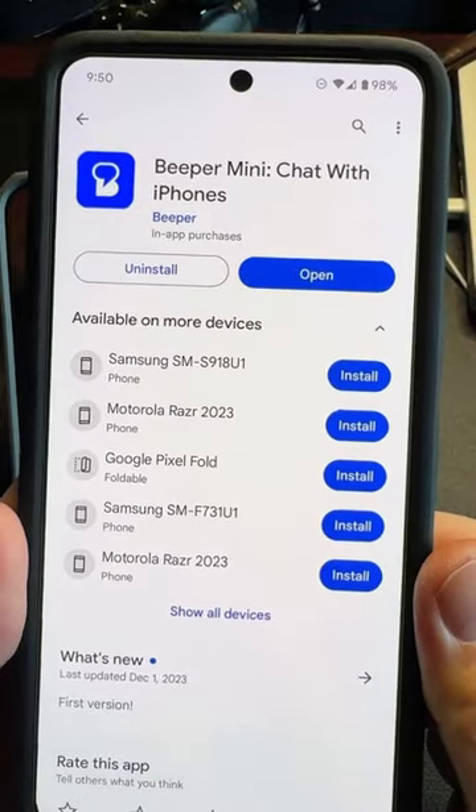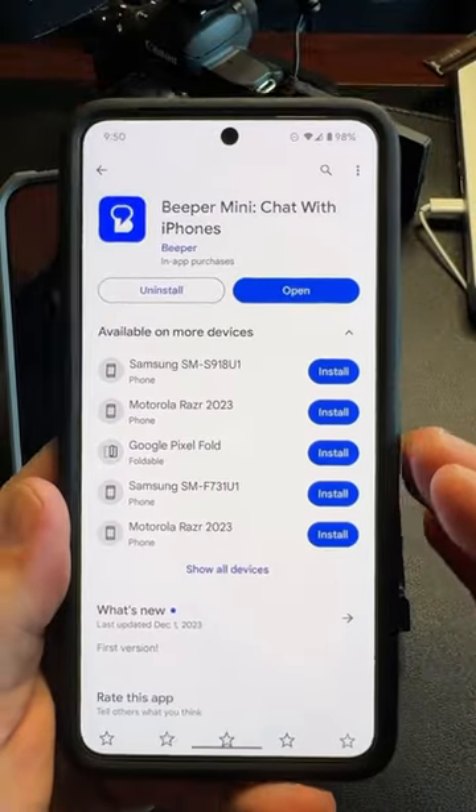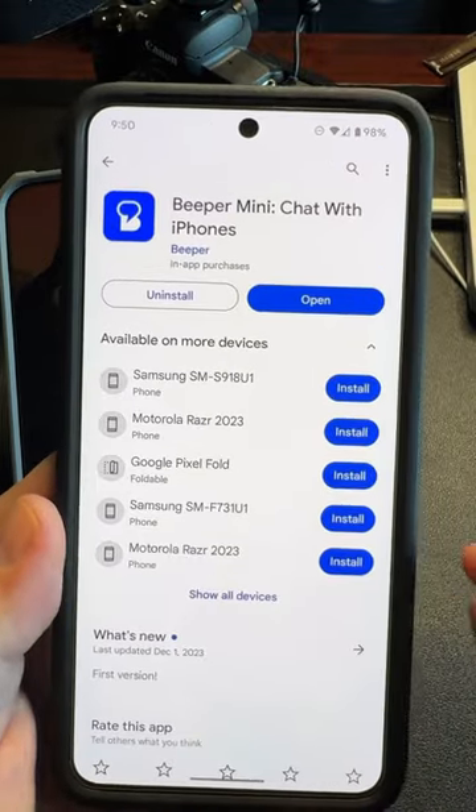I don't know what kind of crazy voodoo Beeper just did, but they just got iMessage to work on Android. For reals. Now the app is called Beeper Mini. It was just released today, December 5th, 2023. This is just iMessage. And the best part about this is you don't have to link your Apple ID at all — it just automatically converts your number to iMessage Blue Bubbles.